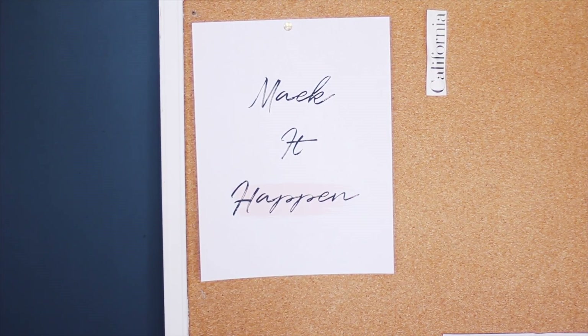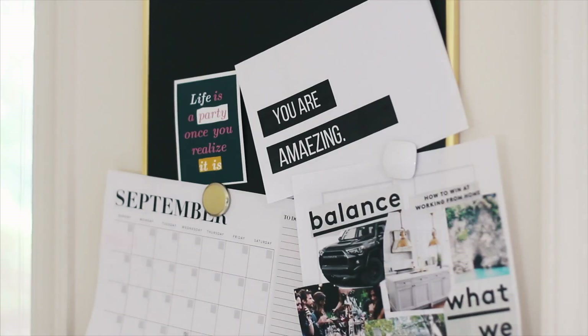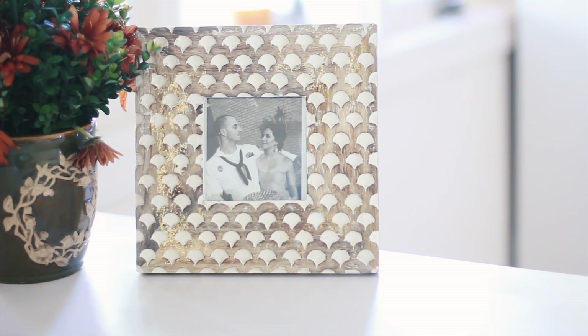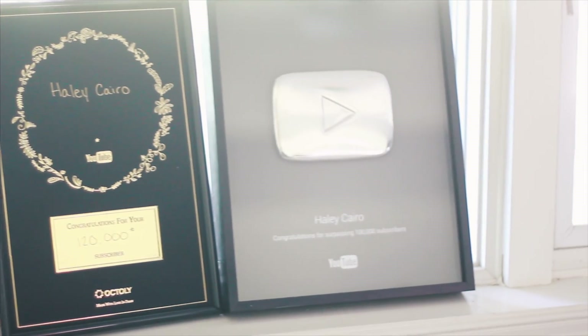That one is particularly my favorite. Of course, I like to keep things around me that I love, like pictures of my boyfriend and things that motivate me, like my YouTube boards. The only things I really keep on my desk are my planners.